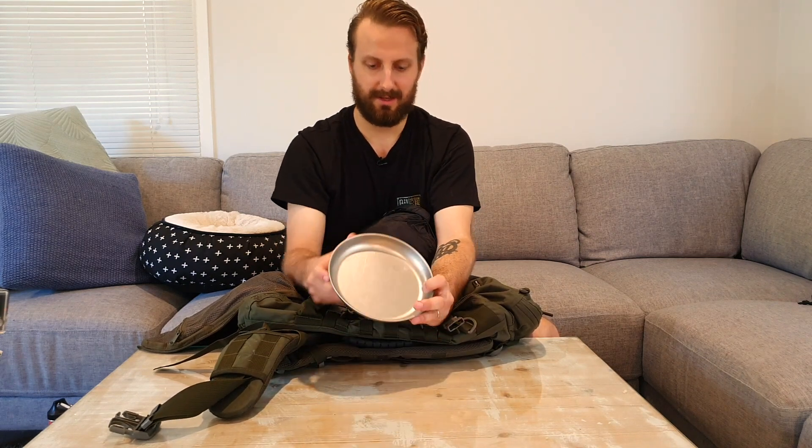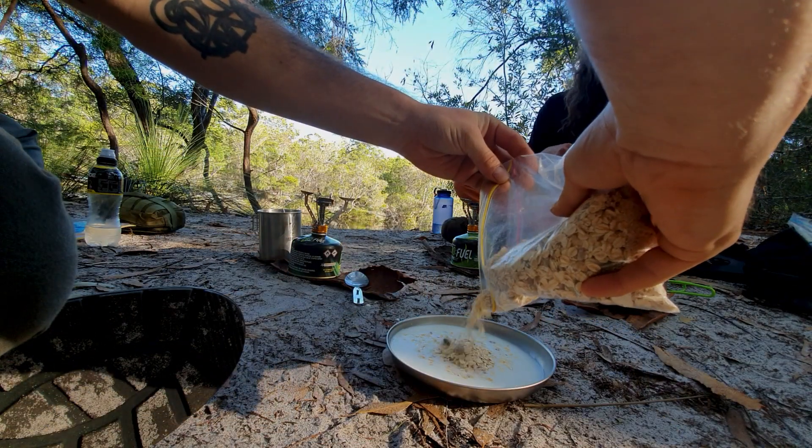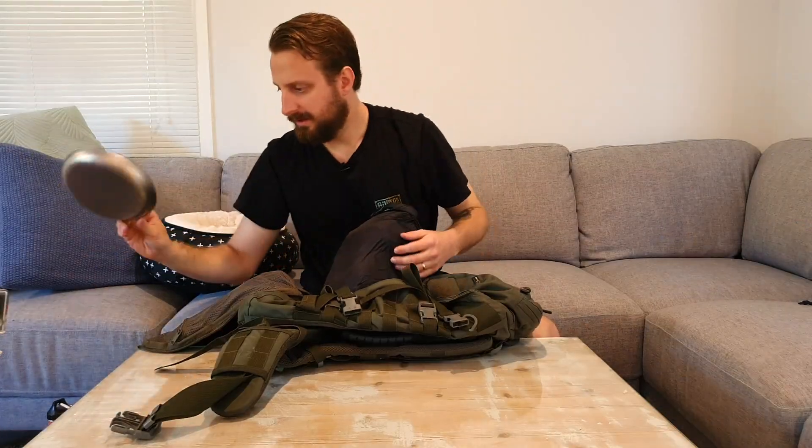A little titanium bowl — Snow Peak or something, I think. I was going to use it to cook up my fish, but I didn't catch any. It has a good lip on it so I used it to eat muesli in the morning, so it doubles as a bowl. Means I don't have to get my cup dirty — that worked out really well, and it's super light.